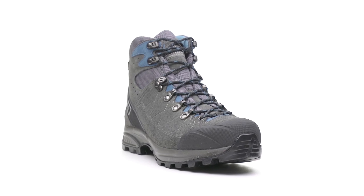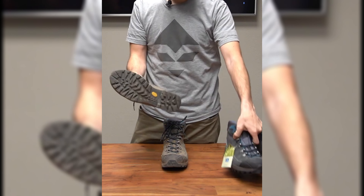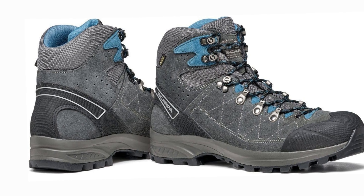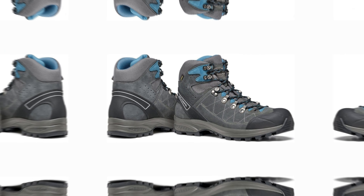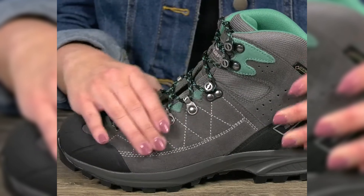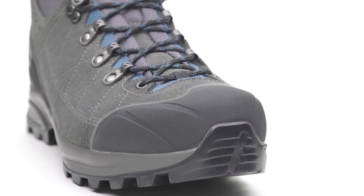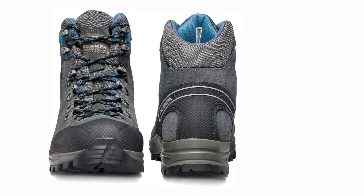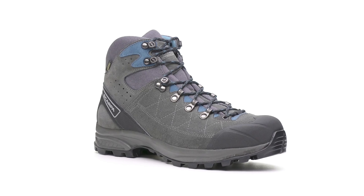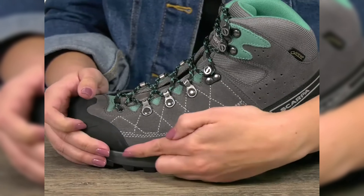With a loyal following of fans, the Scarpa Kailash Trek GTX has been a bestseller for years. Crafted in Italy, where hiking is a way of life, Scarpa has perfected this boot to meet the demands of avid hikers. The Gore-Tex waterproofing technology provides unbeatable protection from the elements, keeping your feet dry and comfortable on the trail. Whether you're tackling a challenging trail or embarking on a multi-day trek, the Scarpa Kailash Trek GTX offers the performance and versatility you need. Its sturdy construction allows for nimble movement, while the reinforced toe and heel provide added protection and durability.